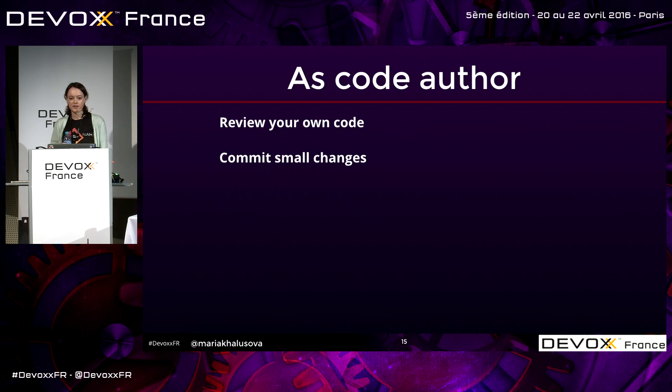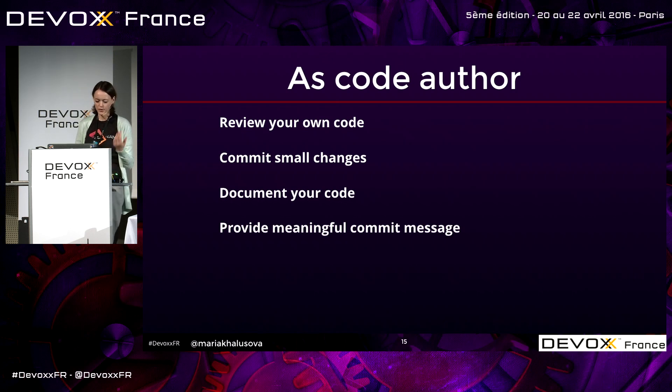Committing small changes is generally a good practice and also helpful for code review. If you jam into one commit a feature, a couple of bug fixes, and a refactoring on top, it's going to be very hard to make sense of it. It also makes continuous integration easier with fewer merge conflicts. Document your code if there is a need to, and provide a meaningful commit message so the reviewer understands what exactly the change is supposed to do.